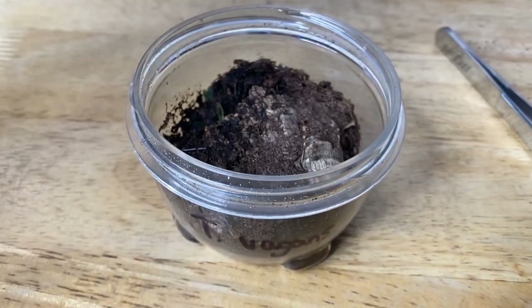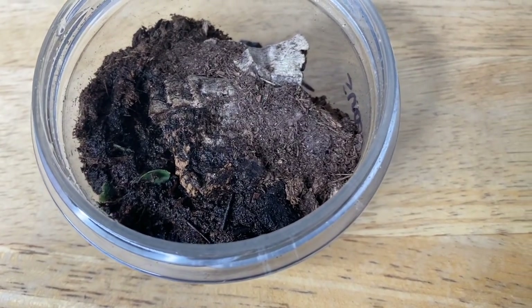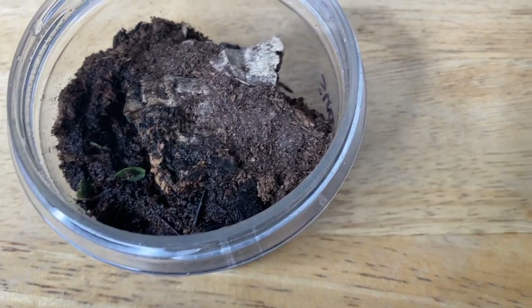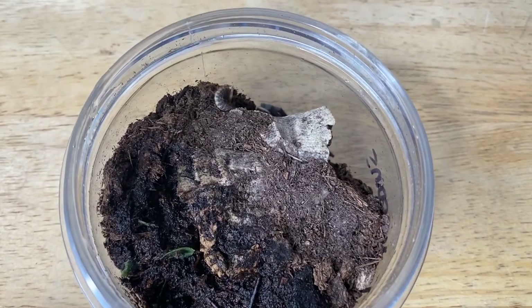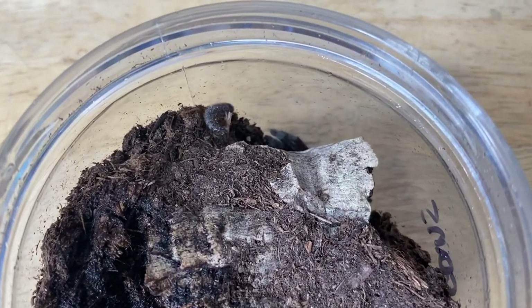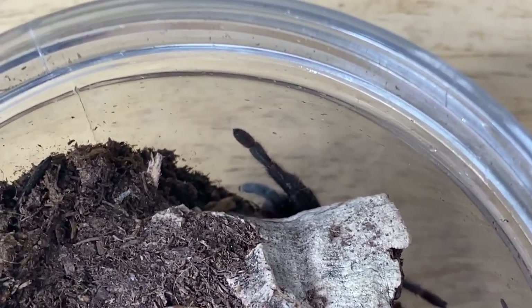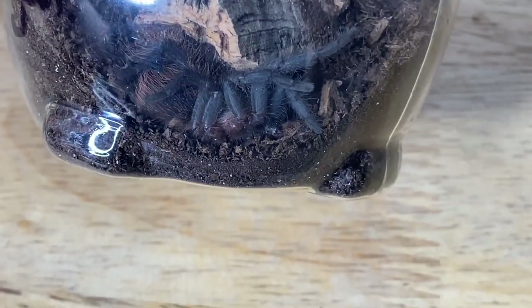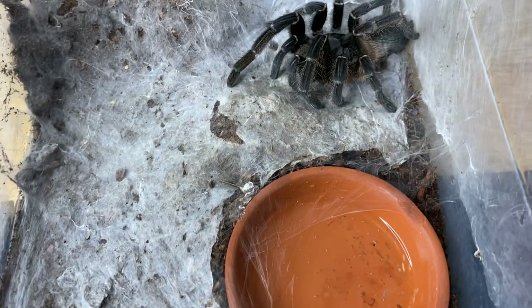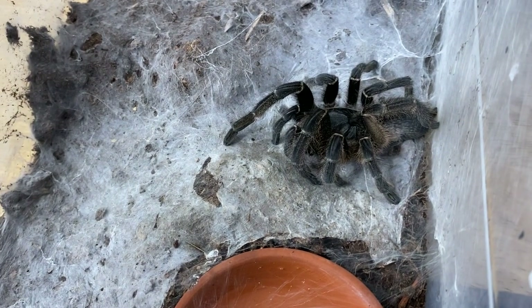The first tarantula we're going to feed is a small T. watonii sling. We're going to give it a dermestid larvae, which is a beetle you often find in your crickets. Got it — there's the spider, there's the larva. Sweet.